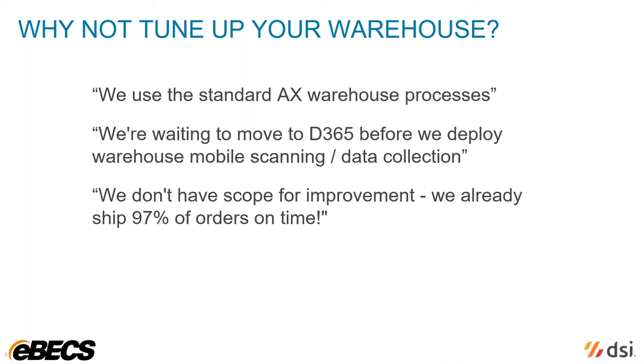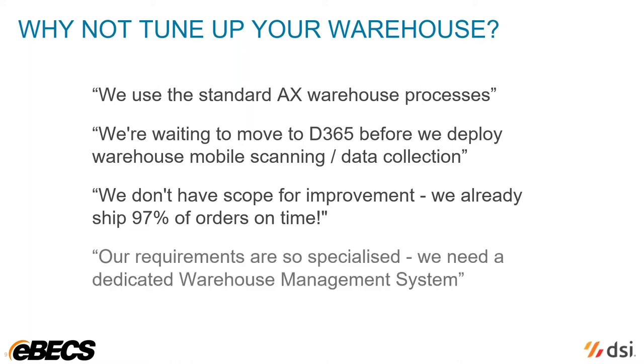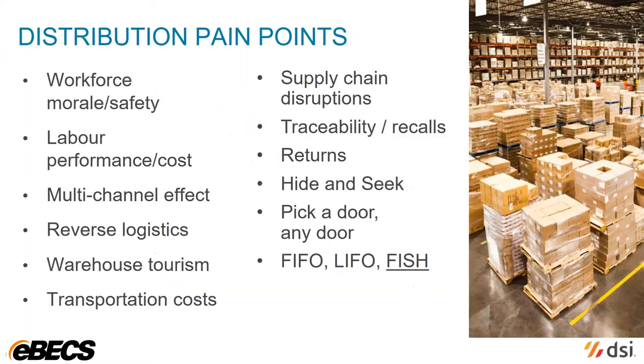Remember that 97%, because we'll come back to that in a bit. Our business is special, and in order to improve things, we would actually need a dedicated warehouse management system. Some businesses are just not sure where to start. In fact, there are a whole load of areas where inefficiencies develop and which can be improved upon. Care must be taken not to implement an ineffective solution which merely transfers an inefficiency from one place in the warehouse to another.